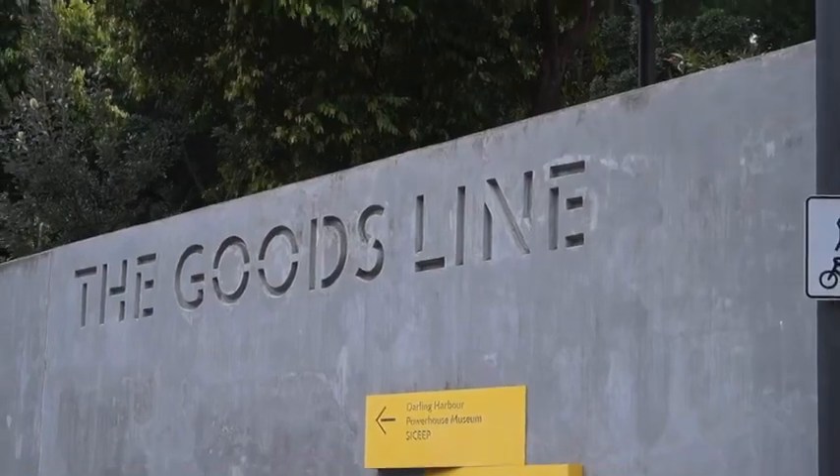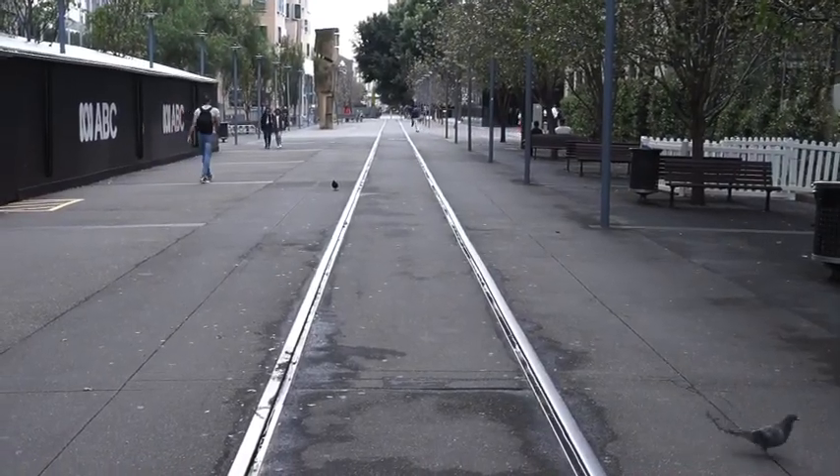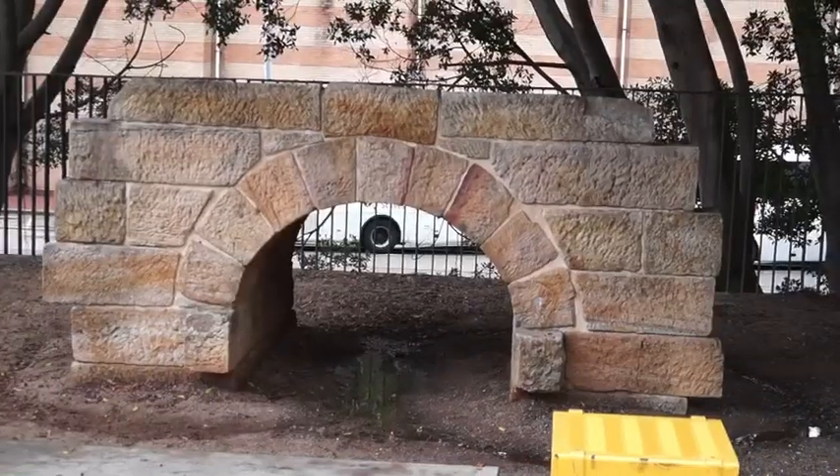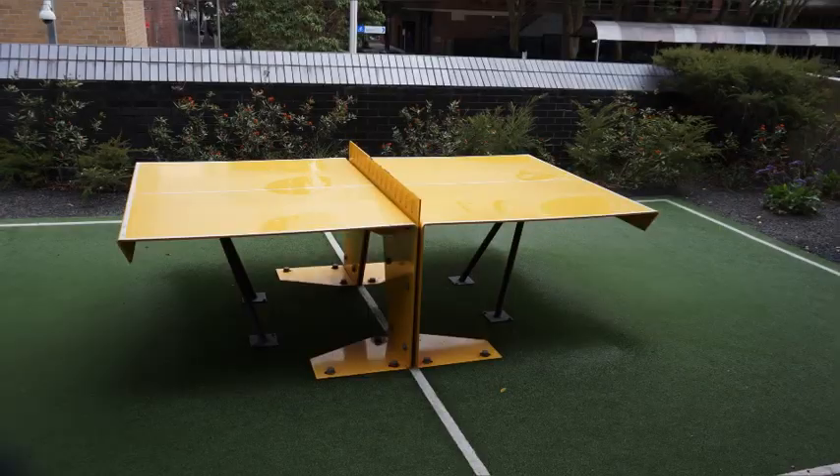The Goods Line is a good example of Sydney's industrial past turned into public space. The Goods Line is a disused freight train line turned into 600 metres of leafy walkway with a historical bridge.